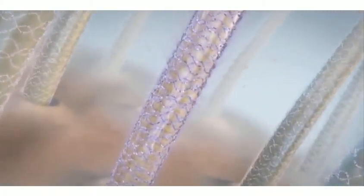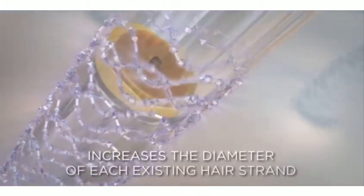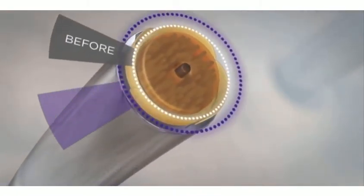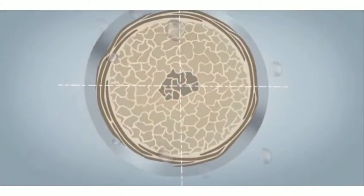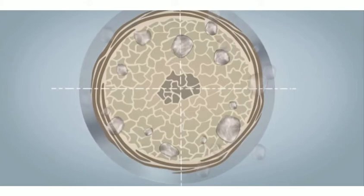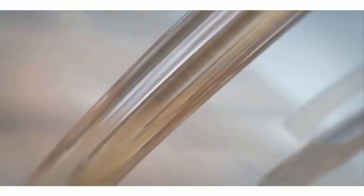Nioxin Diamax is a hair thickening treatment that increases the hair thickness of each strand, leaving the hair instantly fuller looking. With just one use, the hair becomes more manageable, fuller, and noticeably thicker. Using HDX technology, Diamax thickens the hair at the roots, while also protecting against breakage.